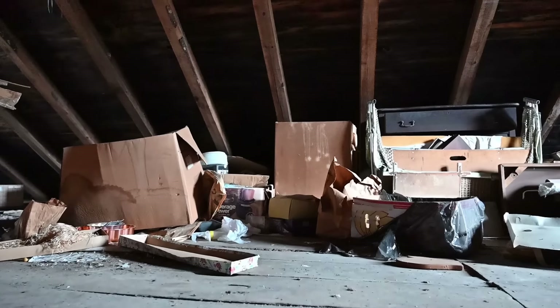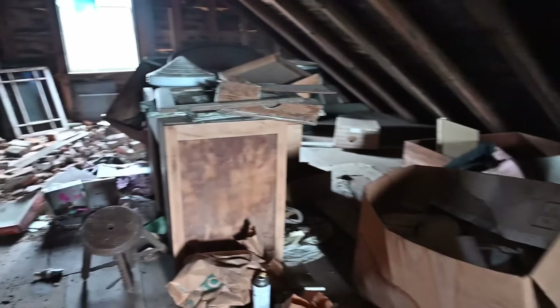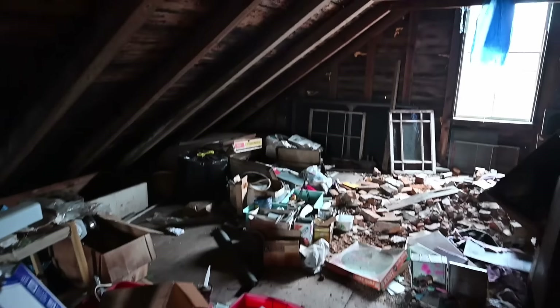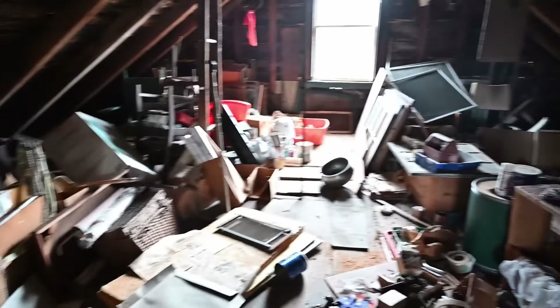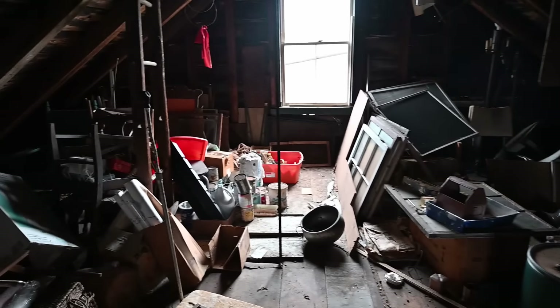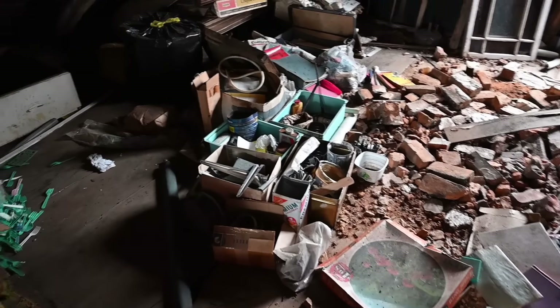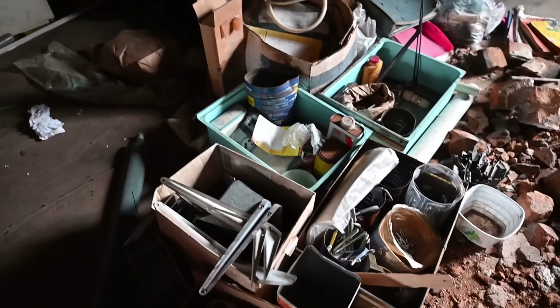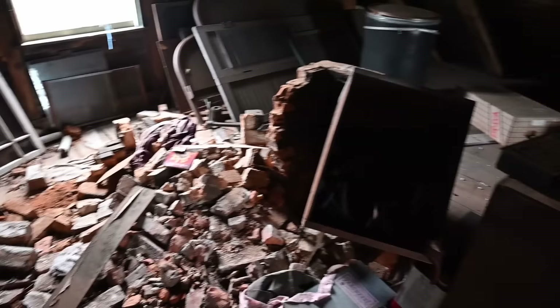Look at all this stuff. I wouldn't be surprised if we found like an artifact from like the 1600s — this place is so old. What's cool about this place is that it's not even decaying. Like, it's obviously been abandoned for a long time, but it's not decaying at all. Just super cool. Let's just take a quick look at what's in this attic. It looks like we just got a bunch of tools, some belongings, some wood. Look at all this stuff. That's so cool.